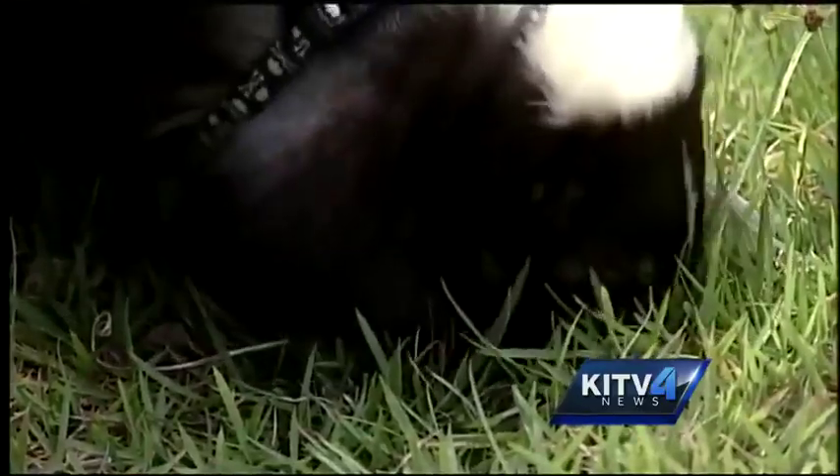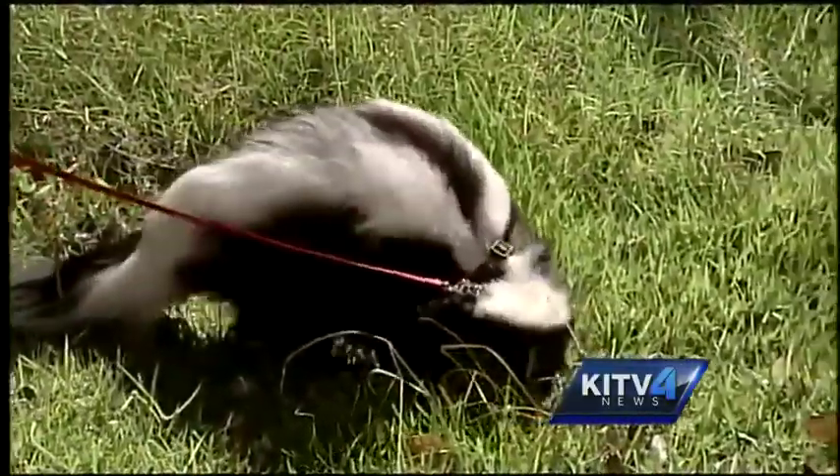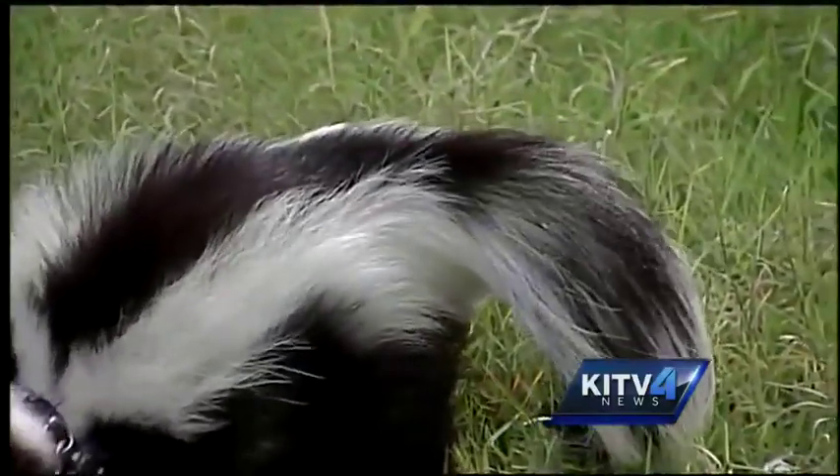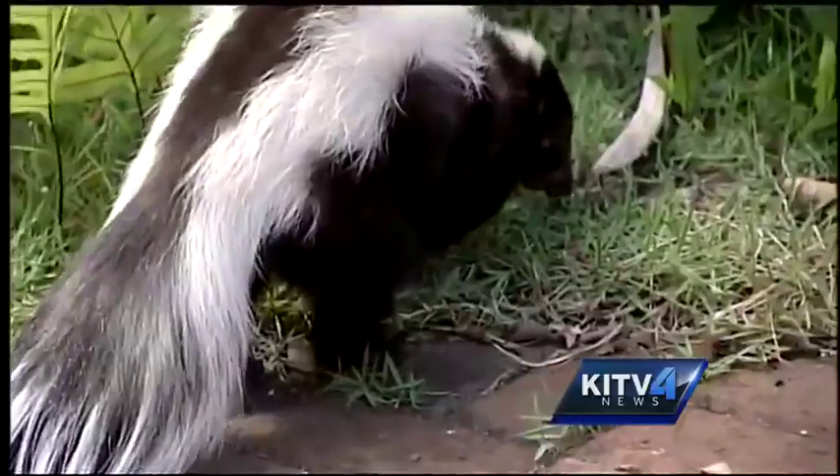But it's the way these guys fend off attackers that people are most curious about, asking keepers if they spray their offensive odors just for fun. The answer? They're pretty much forced to spray, and that's with any animal — if you back them up into a corner, you'll get sprayed.